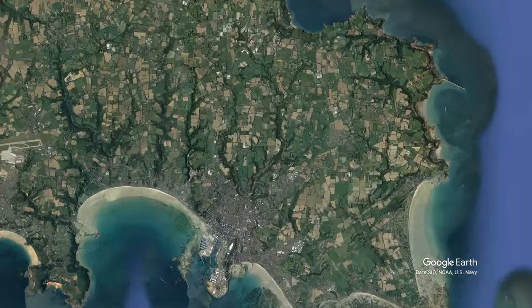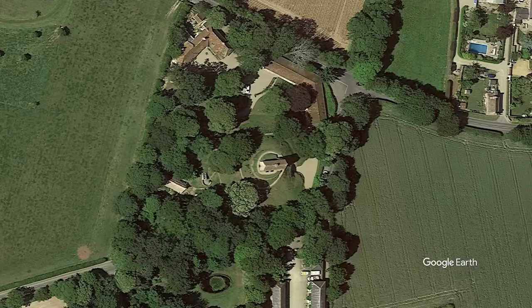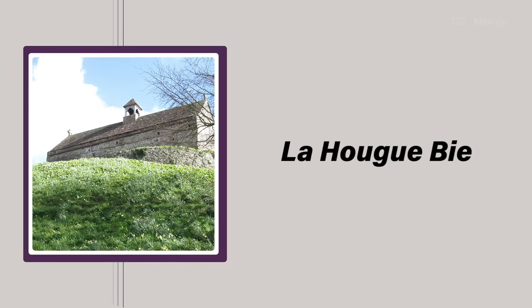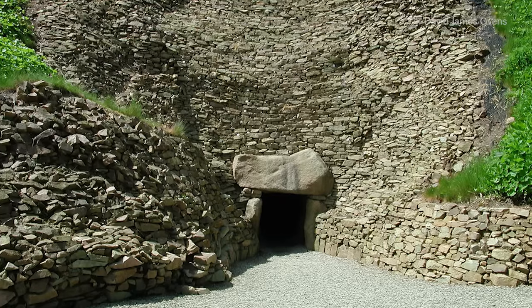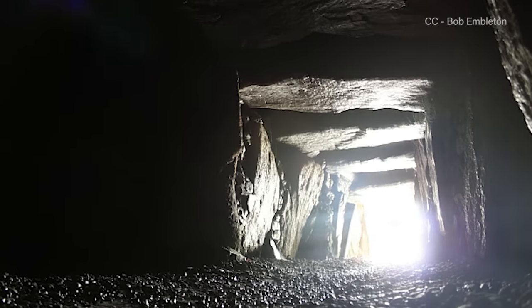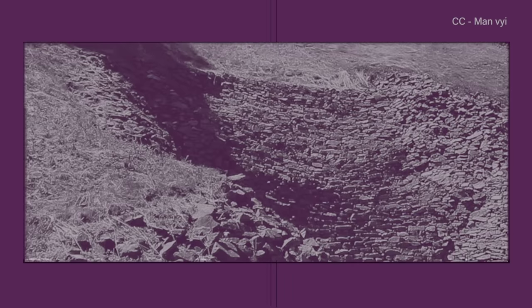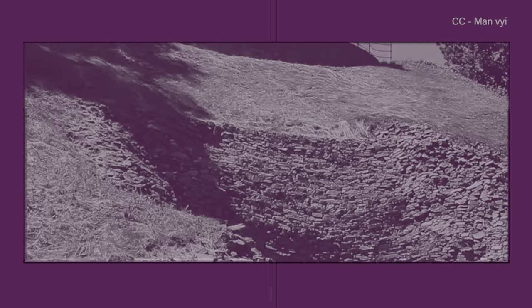When it was built on the island of Jersey, off the coast of Normandy in France more than 5,500 years ago, La Hougue Bie was among the largest and earliest passage graves in Europe. So named because of its narrow tunnel leading to internal tombs covered by thousands of tons of earth and stone, its origins and symbolism have baffled archaeologists and historians for centuries.